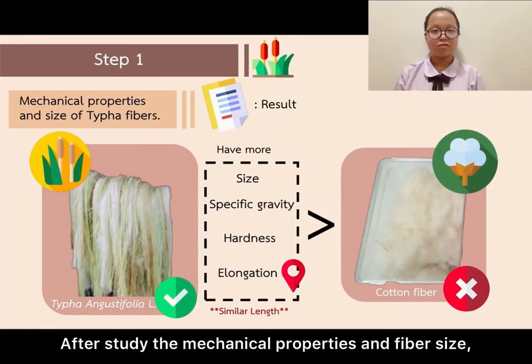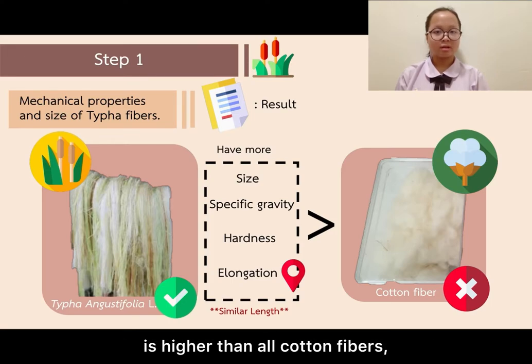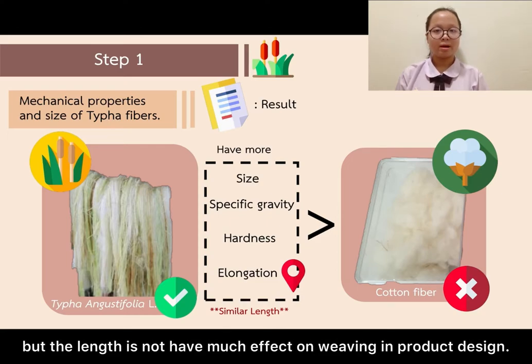From the study of mechanical properties and fibre size, it was found that fibre size, specific gravity, hardness, and elongation are much higher than cotton fibres. In terms of lignin, they are similar, but lignin does not have much effect on weaving in product design.